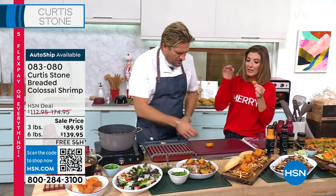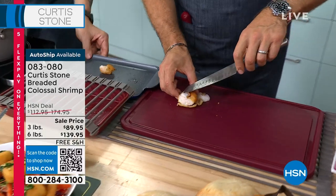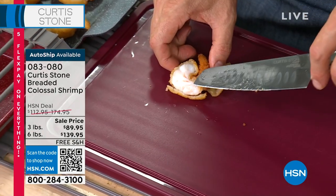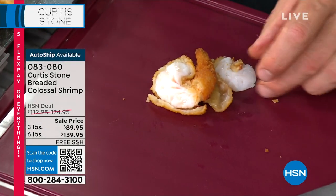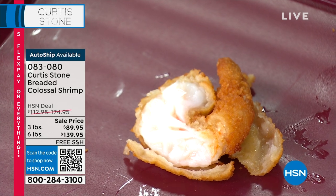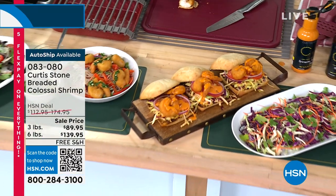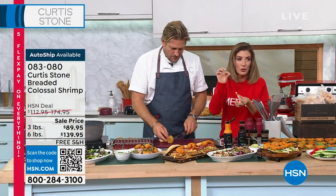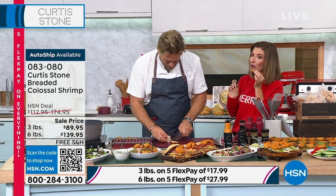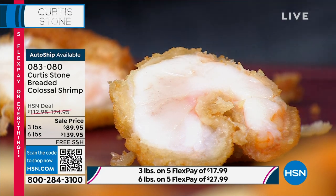You can make appetizers, put them on a toothpick, pop them in a taco, over a salad — so many ways to serve. The flavor is just sensational — perfect white shrimp. Curtis praises the coating-to-shrimp ratio: some products overdo the coating to make shrimp look bigger, but you end up with very little meat. These are impressive — one shrimp is almost the size of a small lobster tail.